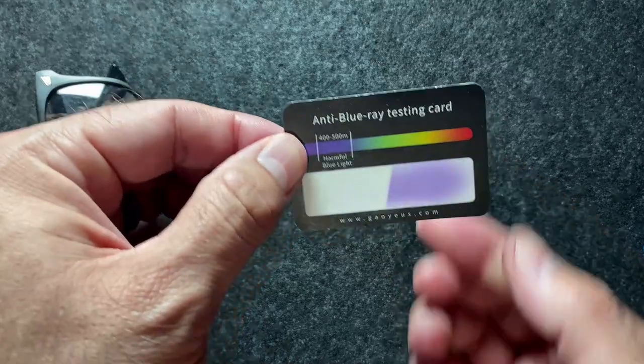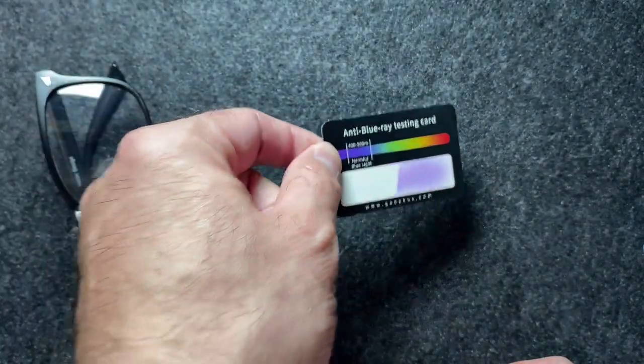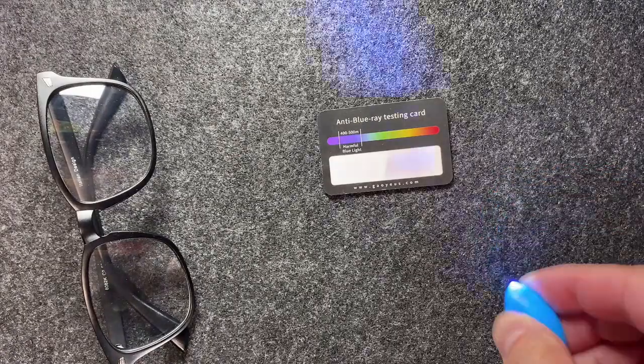And there you have it — it clearly blocks the blue light going through them. But again, like I said earlier in the video, the screens that you're looking at don't put off nearly as much blue light as this little test light does.